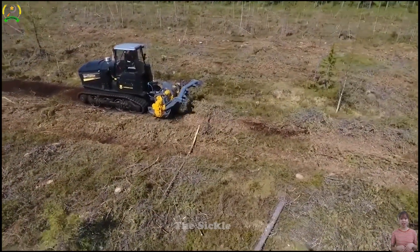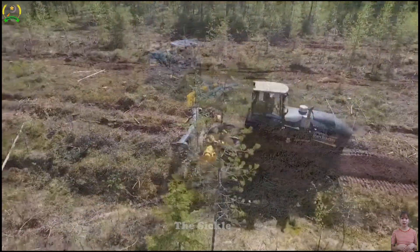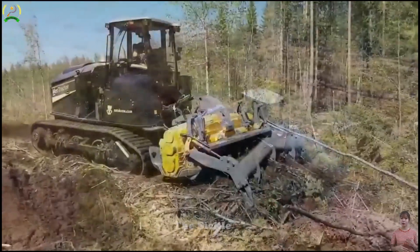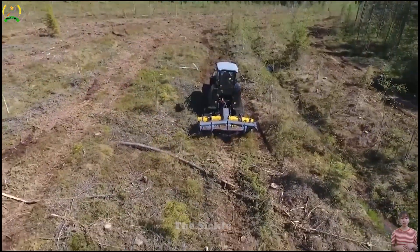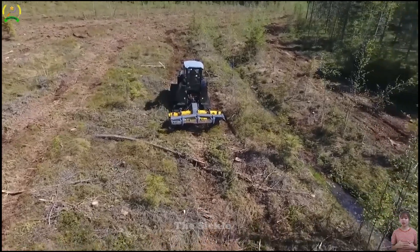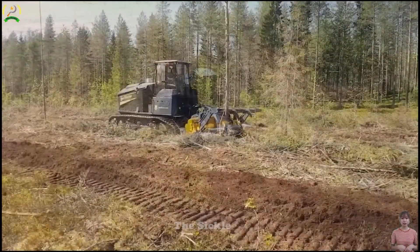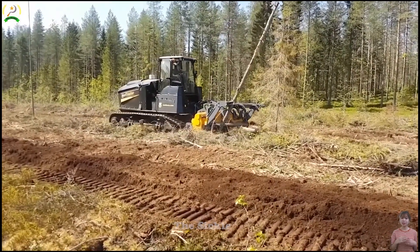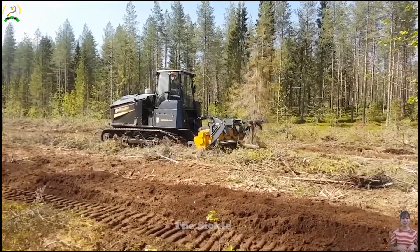Not only does it deliver power, but it also emphasizes fuel efficiency, optimizing operational costs. Comfortable and safe, the MT700's ergonomically designed cabin prioritizes operator well-being. Experience the ultimate power and performance in agriculture with the Merri Tractor MT700, revolutionizing farming capabilities.